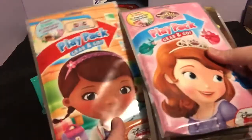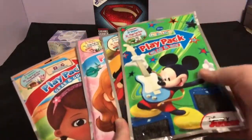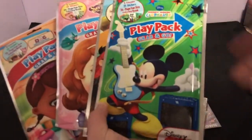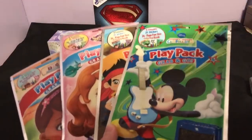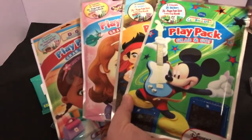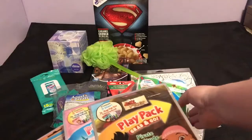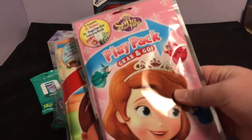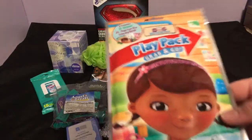I picked up these Disney play packs — each has crayons, stickers, and a fun-size coloring book. These are actually for a local shelter my company is doing a toy drive for, for children and adults of all different ages. There's both boys and girls options: Mickey Mouse Clubhouse Pirate Attitude, Sofia the First, and Doc McStuffins. I'm not gonna lie, this looks kind of fun — I kind of want to do one.